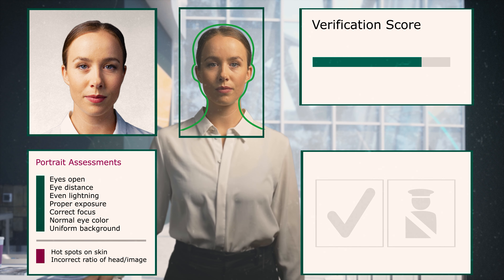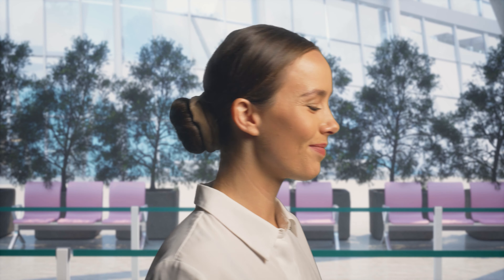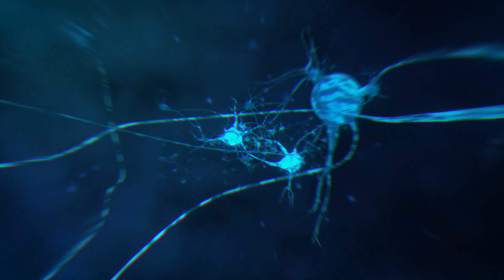In addition, the live images can be compared to the biometric photo in an ID document. And after positive verification, a gate opens. A journey continues.